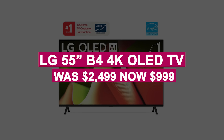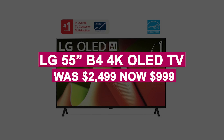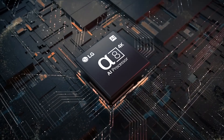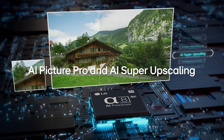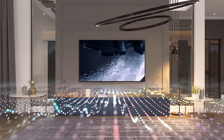The LG 55-inch B4 4K OLED TV was $2,499, now $999. The LG B4 OLED offers a 120Hz refresh rate, gaming features, and the A8 processor for excellent picture quality and upscaling — a top-notch entertainment choice for under $1,000.